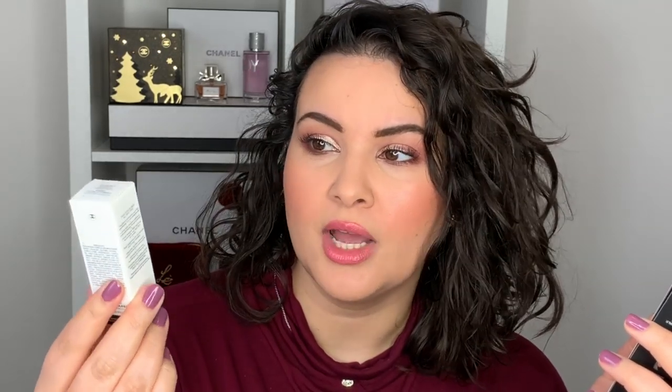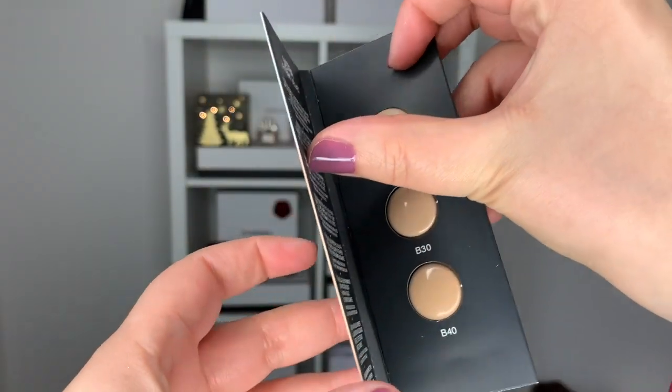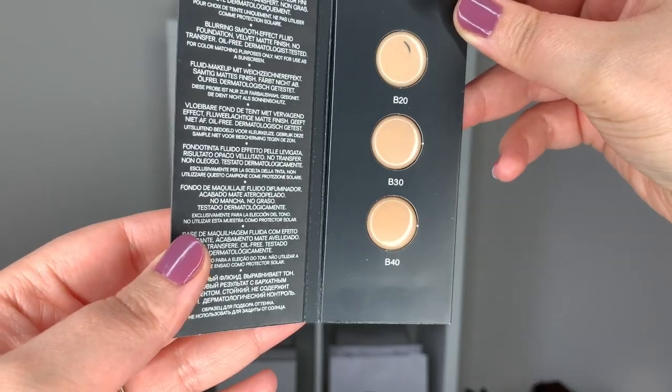When I bought my Chanel items online I also received some samples. I got the Camellia Water Cream, which I already know and love — it's a beautiful hydrating moisturizer. I also got the Ultra Le Teint Velvet Foundation in shades B20, B30, and B40. I haven't tried this foundation yet, and I know many of you have asked for a review. Let me know if you'd like one.